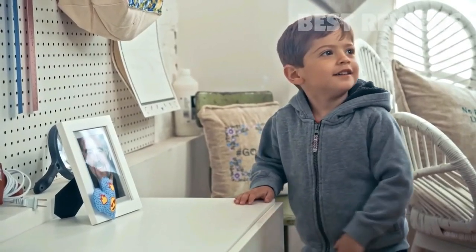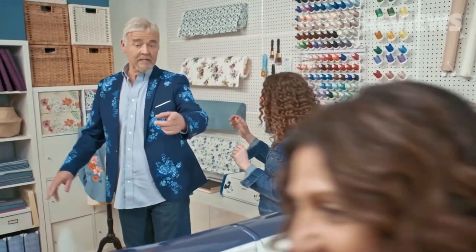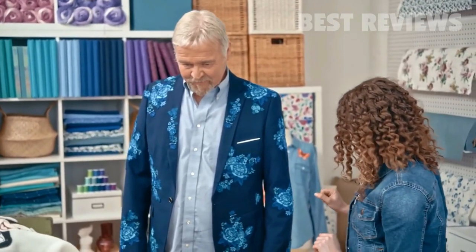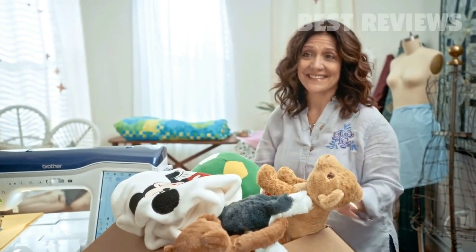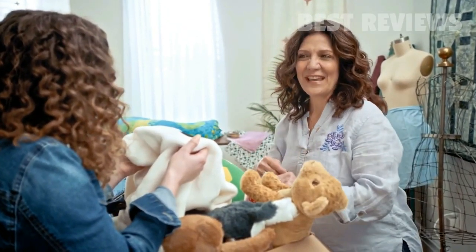Hey, honey. Grandpa! Dad! I embroidered that. Did you see Mom's new laser machine? Sure did. Honey, I need the space, so if you wouldn't mind taking the rest of your things. This isn't mine — I made it for the next baby.